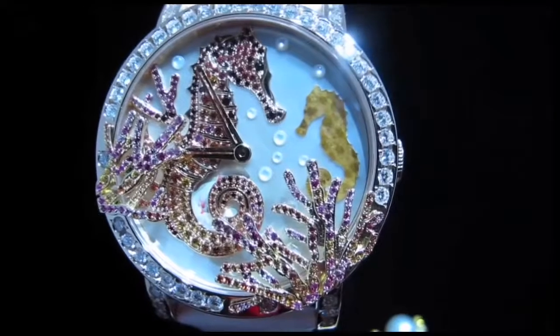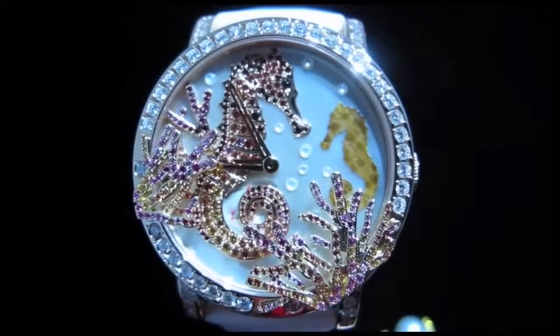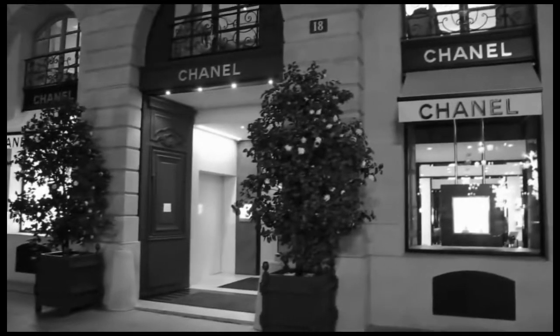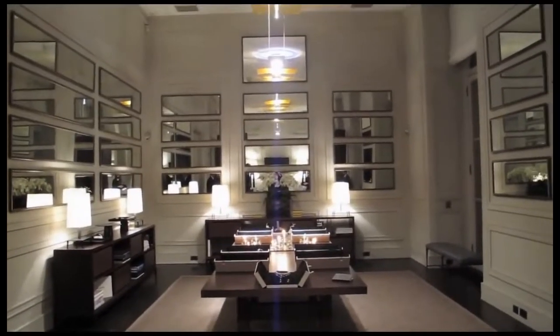Look at this watch. That little seahorse is made out of fossilized palm tree wood.